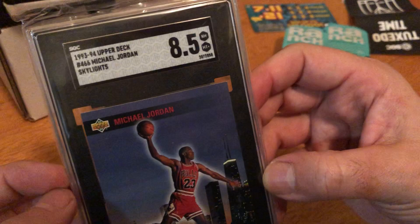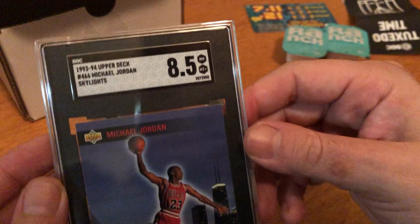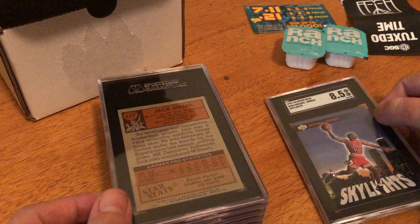I got an 8.5! This is the insert card — the Skylights. I sent this because it's worth a good amount. So here we have Michael Jordan 1993 Upper Deck, graded 8.5. That was better than every single card in my first SGC submission — my best out of that one was 7.5.